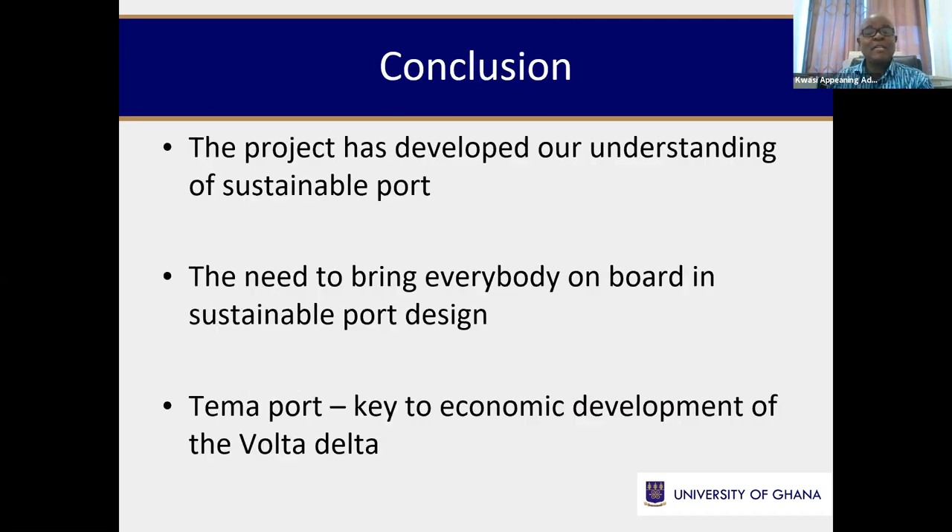To conclude, the project has developed our understanding of sustainable ports and given us a new research direction in Ghana regarding the port, the ecosystem, and the Volta Delta. It's given us the understanding that a port cannot operate in isolation, especially in developing countries — everybody must come on board. From this project, the Tema Port has been identified as a key economic development partner for the Volta Delta. The economy of the Volta Delta hinges significantly on the activities of the Tema Port, and the activities of the Tema Port significantly influence the economy of the Volta Delta.